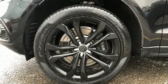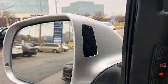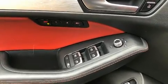Audi also prioritized safety and security by including dual front impact airbags with occupant sensing airbag, front side impact airbags, traction control, brake assist, a panic alarm, and four-wheel disc brakes with ABS.